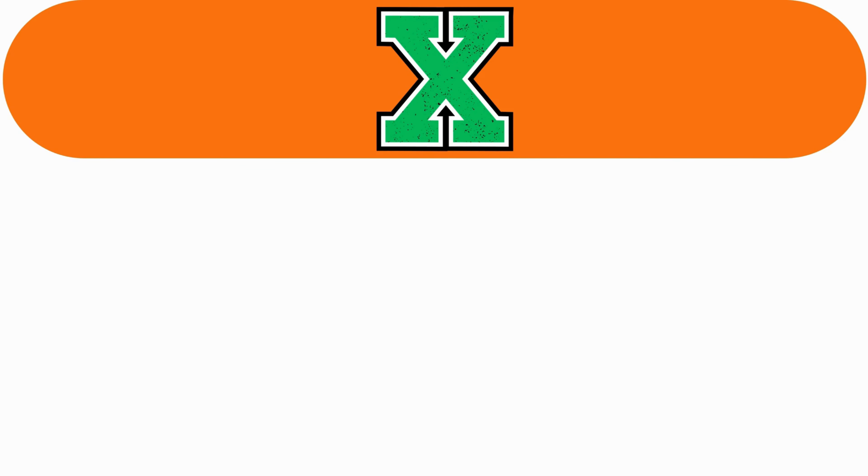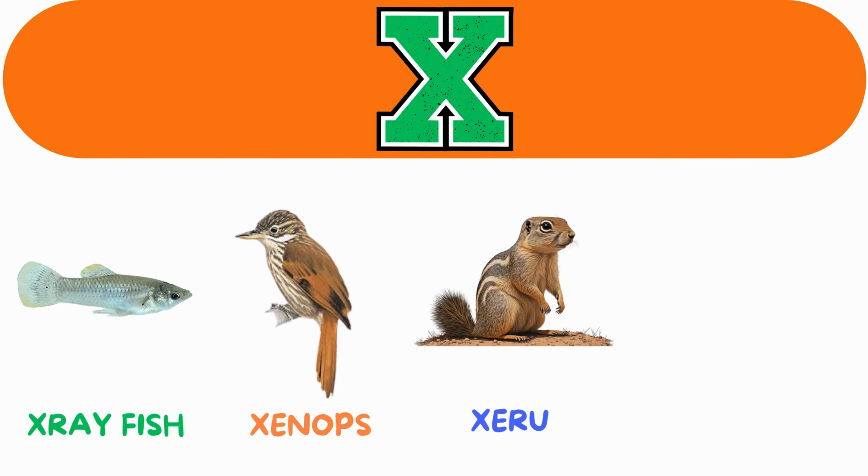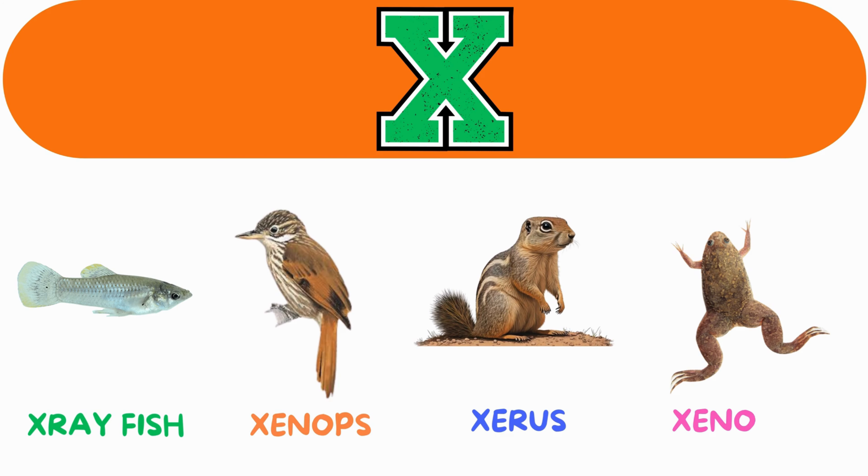X. X for x-ray fish. X for xenops. X for xerus. X for xenopus.